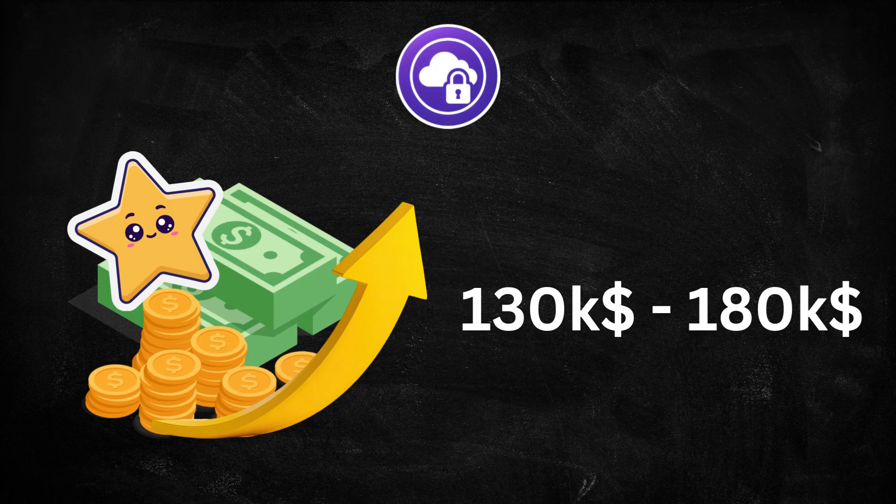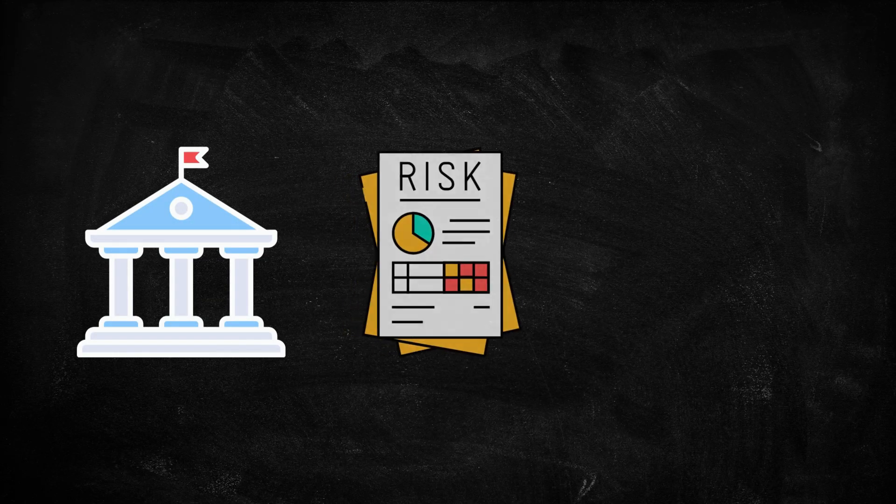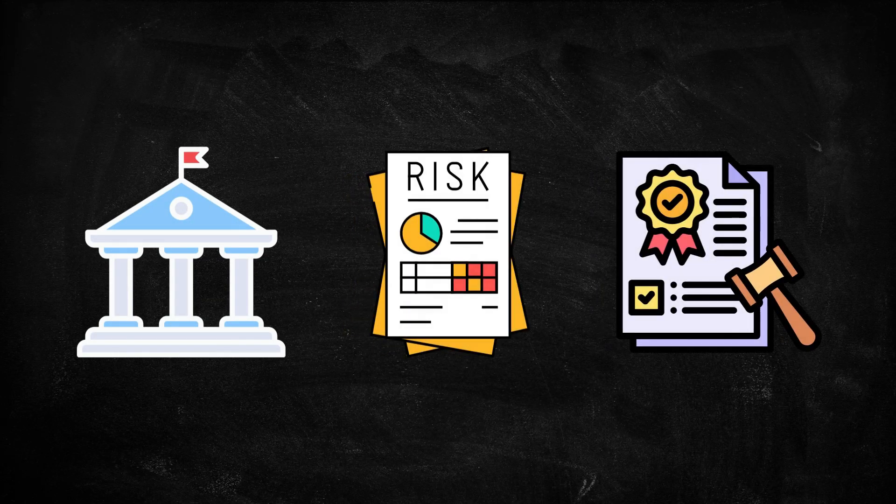So far we've looked at hands-on technical roles, but cybersecurity isn't only about tools and systems. Every organization also needs people who handle policies, risk, compliance, and the strategic side of security — that's where the GRC and information security role comes in. A GRC or information security professional focuses on the governance, risk, and compliance aspects of cybersecurity.